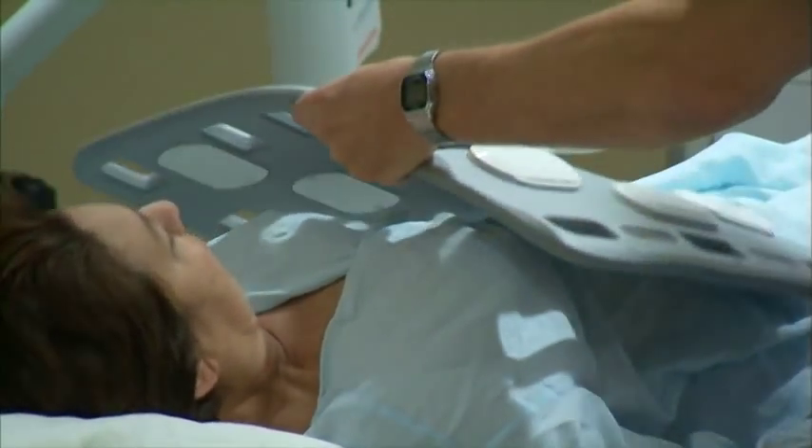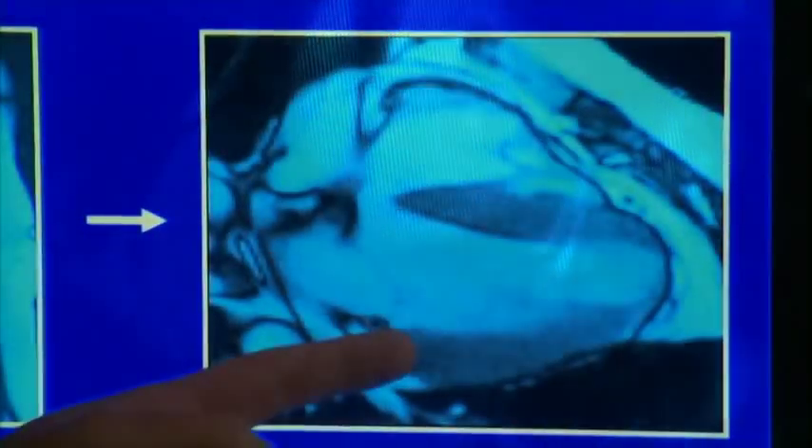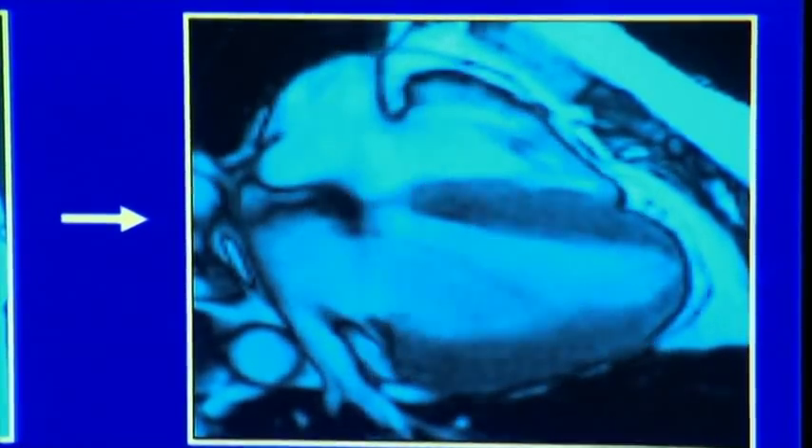You can breathe normally. Magnetic Resonance Imaging, or MRI, allows doctors to look inside the heart as it beats. You can see here — this is the left ventricle, which is the main pumping chamber that pushes blood out of the body.